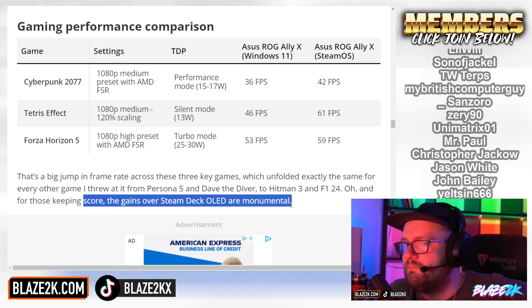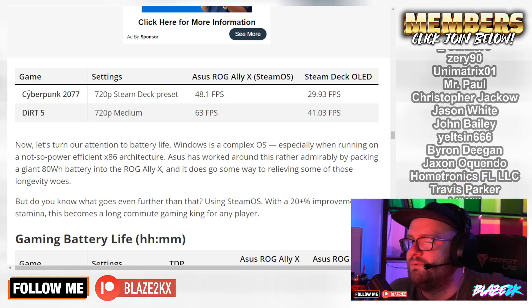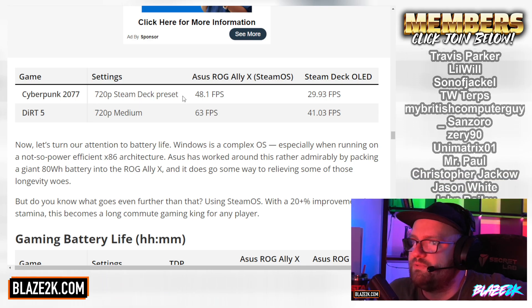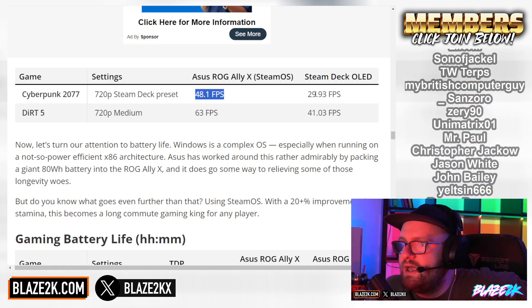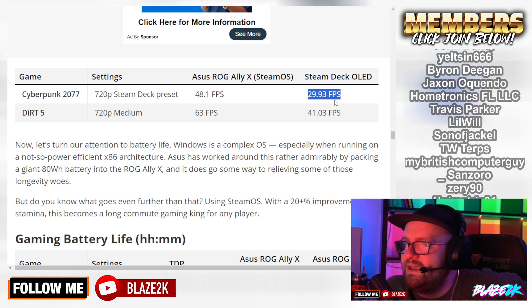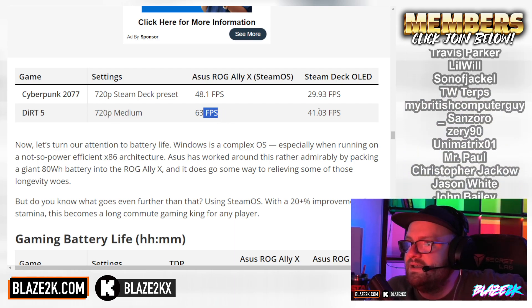And for those keeping score, the gains over Steam Deck OLED are monumental. Cyberpunk 2077 at 720p Steam Deck preset: ROG Ally X on SteamOS gets 48.1 FPS, while Steam Deck OLED with native SteamOS only gets 29.9 FPS. Dirt 5 at 720p medium: Ally X on SteamOS gets 63 FPS, Steam Deck OLED gets 41 FPS. The Steam Deck OLED is getting old, it can't keep up anymore. I'm a little bummed that the ROG Ally X has that much of a performance jump, since the Steam Deck OLED is my primary device. Come on, Valve, release the Steam Deck 2.